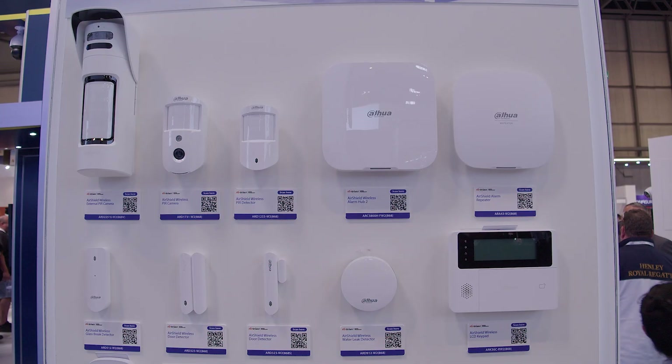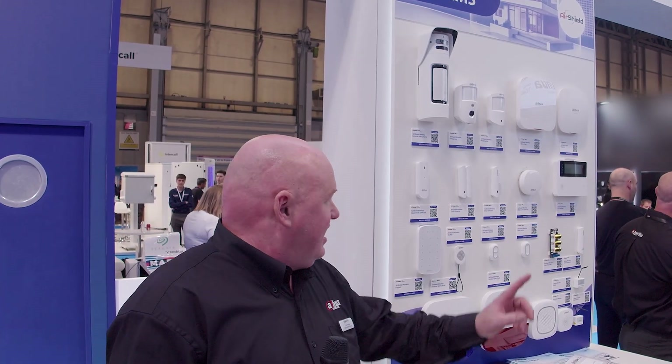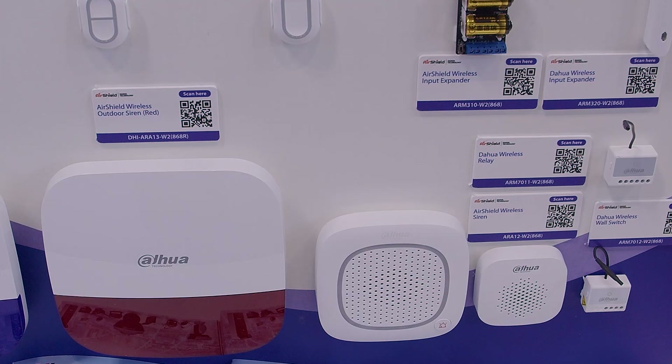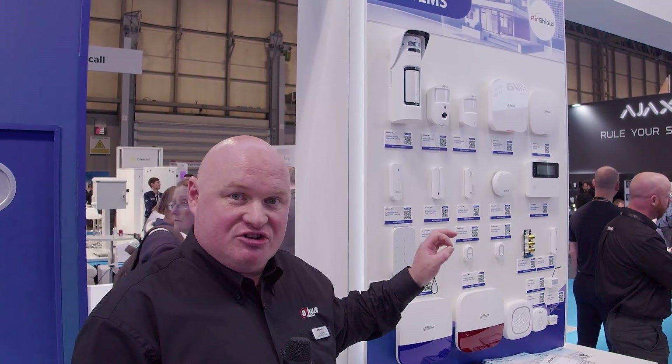Showing off our Air Shield technology, the intruder alarm product range. The great thing about our range is the integration solutions. All NVRs — EI and XI — are now configurable for the Air Shield. I can make a PTZ move if I open a door contact, make a siren go off if it's the wrong face in the face recognition element, and trigger red and blue lights on the TEOC products if I press SOS. Fully integratable solutions from intruder to CCTV.